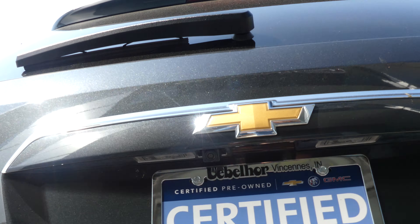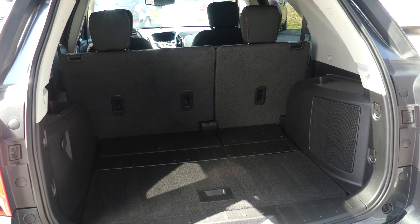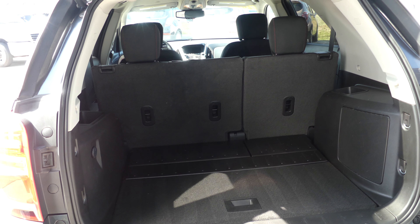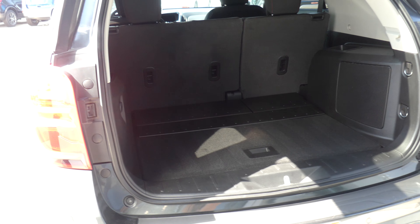Remote power liftgate reveals a large and spacious rear cargo area with a fold-down split bench second-row passenger seat for extra storage space. Other rear features include rear collision sensors and a backup camera with display.